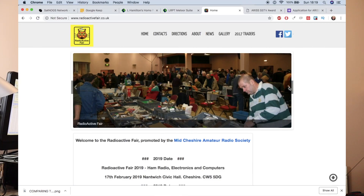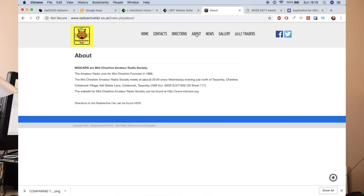Another update: next weekend I'm hopefully going to my first amateur radio rally, called the Radio Active Rally in Nantwich, run by the Mid-CARS, which is the Mid Cheshire Radio Amateur Group.